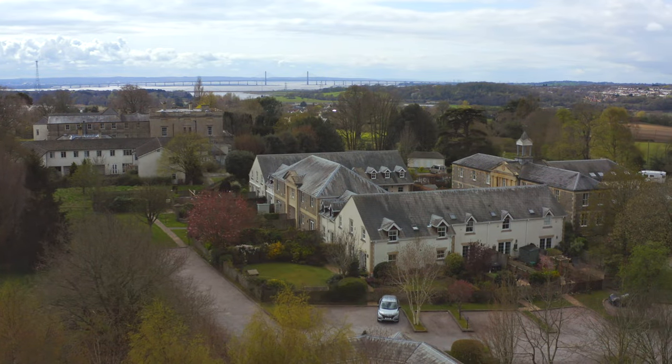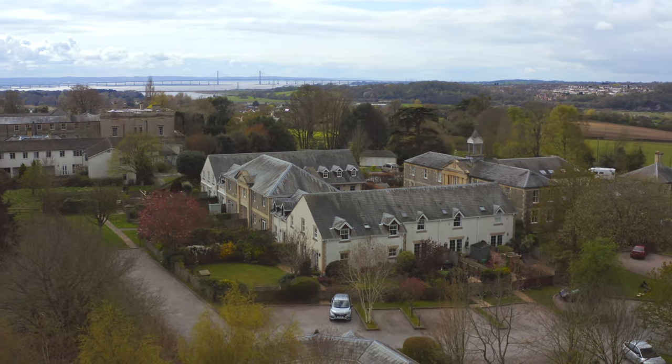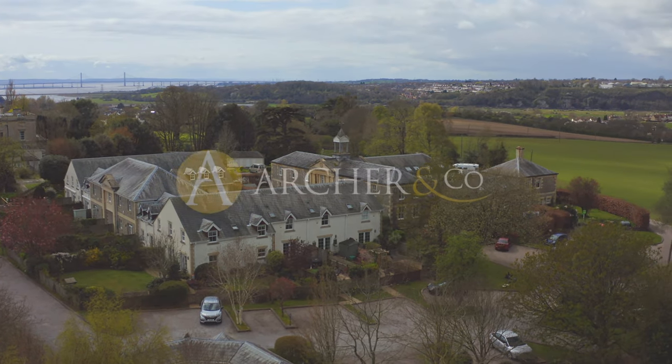So if you think the Belfry looks like the ideal property for you, why not get in touch and arrange a viewing with one of the team.